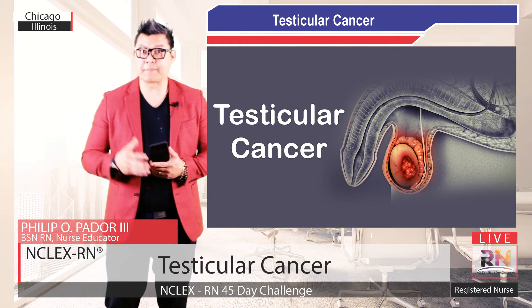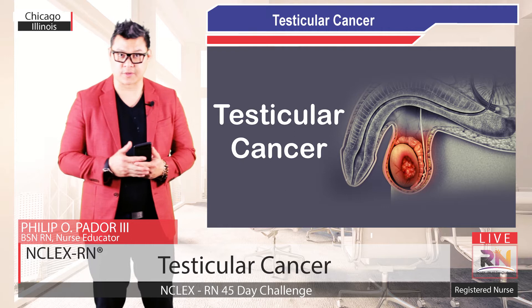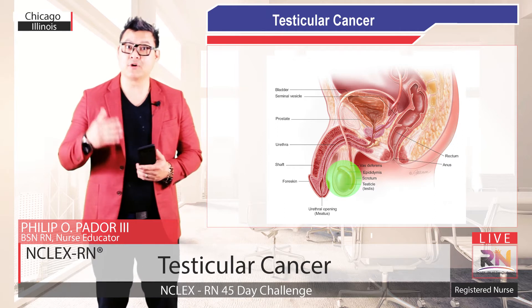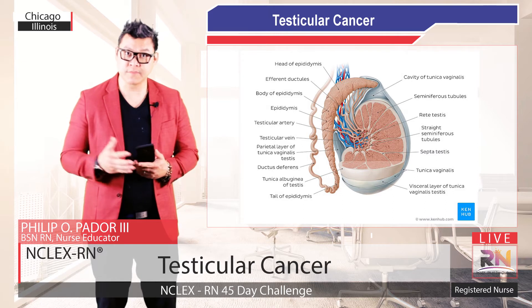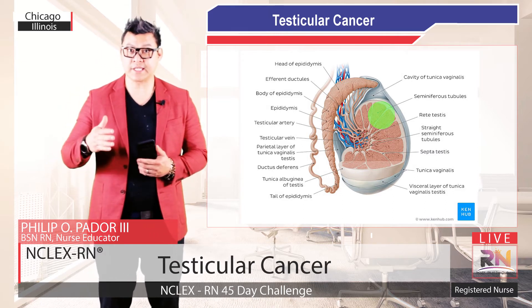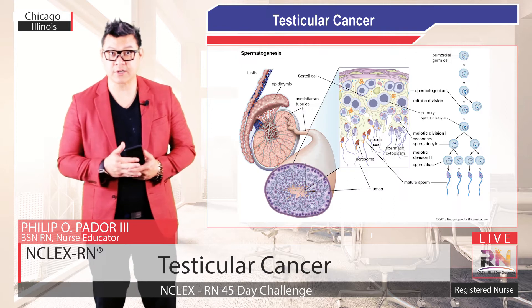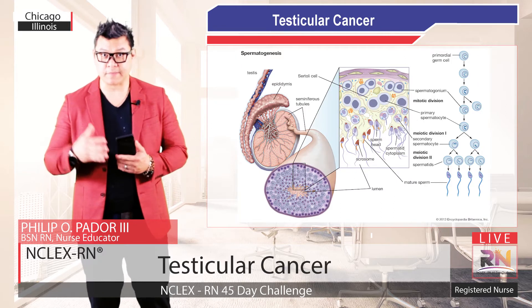If you are a man, you have a pair of egg-shaped glands called testicles enclosed in your scrotum, which is a pouch that hangs behind your penis. Your testicles produce sperm cells and make the hormone testosterone. Inside each testicle are coiled tubes called seminiferous tubules, where your body creates immature sperm cells, also known as germ cells or spermatogonia. Through a series of stages called spermatogenesis, spermatogonia develop into mature sperm.